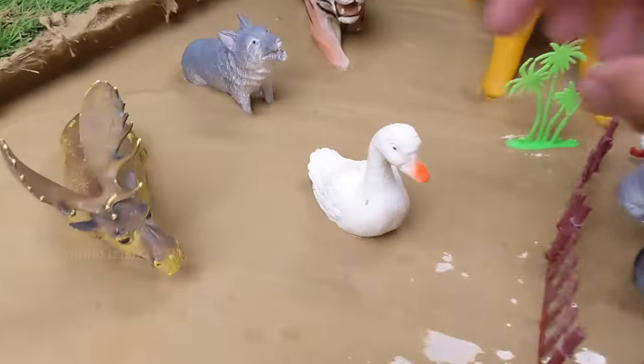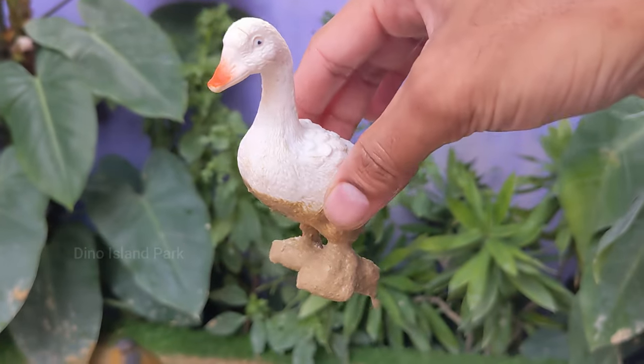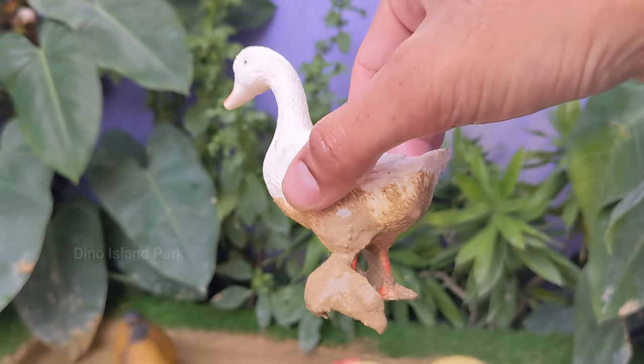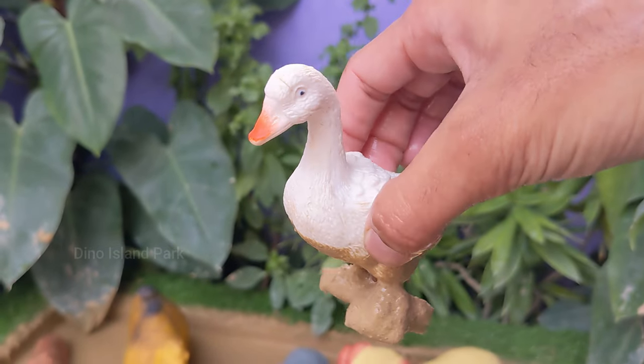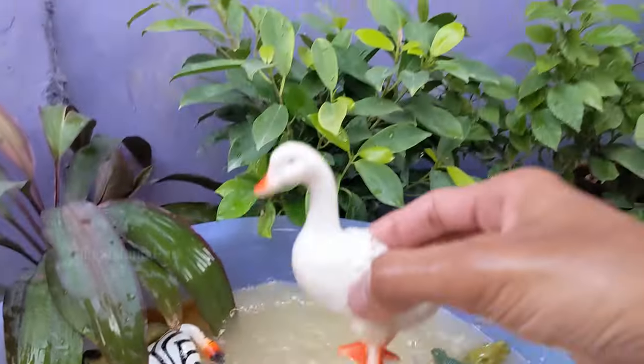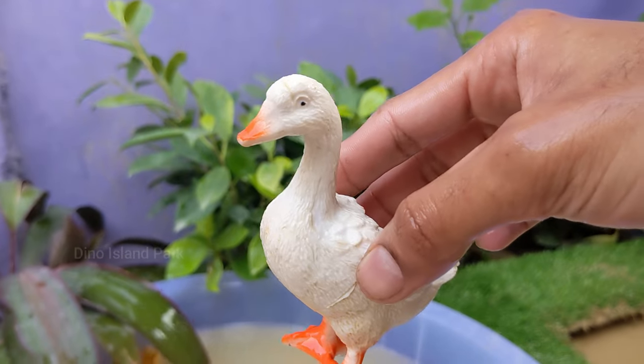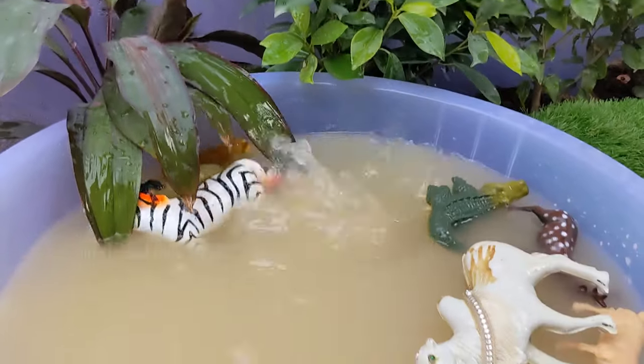Let's move on to our next animal, Duck. Ducks are known for their quacking sounds, but not all ducks quack. Each species of duck has its own unique vocalizations and they use different sounds to communicate with each other. Ducks have webbed feet which are adapted for swimming.